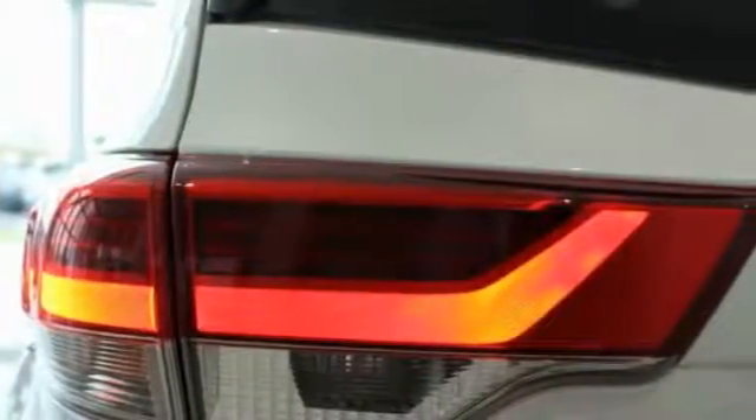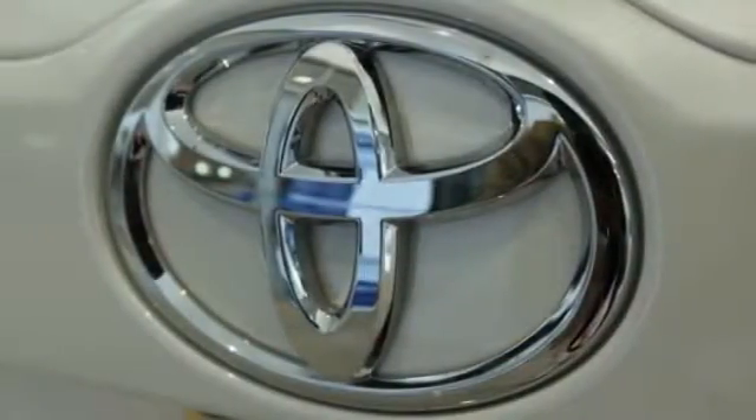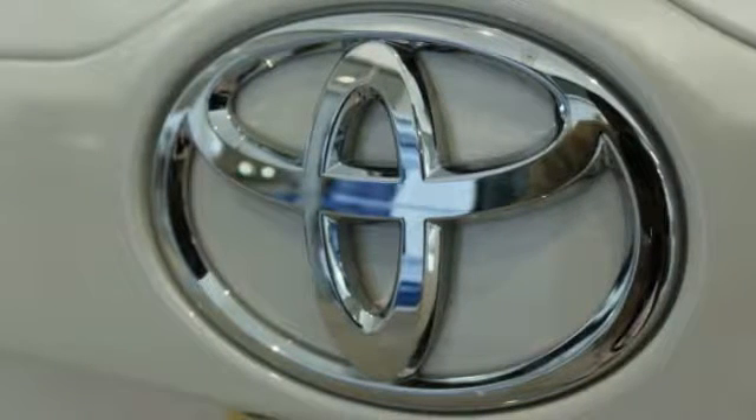Navigation system, power passenger seat, power lift gate, traction control, panoramic moonroof, dual airbags, air conditioning, power steering, alloy wheels, heated rear seats.